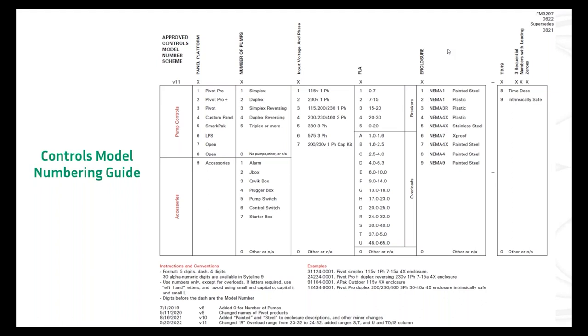This is the controls model numbering guide. These part numbers have become somewhat logical. The number format for Pivot is five digits, a dash, and then four digits. This is available to all you guys — FM 3297. You can see what each of those five digits in front of the dash refers to: the kind of product, a description of that product, the electrical characteristic, the voltage and phase, the fourth digit is the amps, and the fifth digit is the type of enclosure.